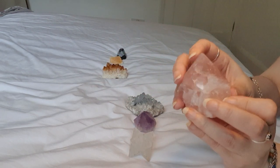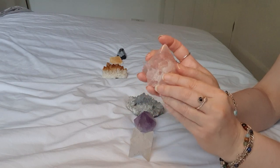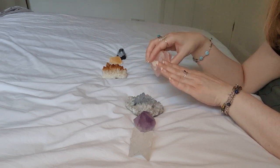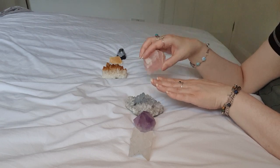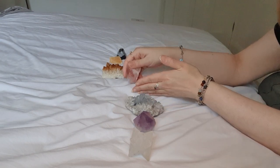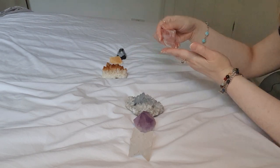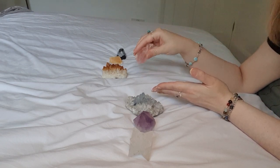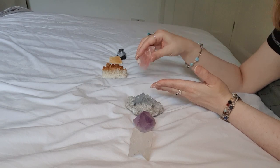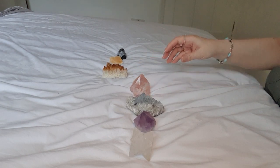Next I'm going to be using this rose quartz generator to open up and heal your heart chakra. We're going to be working on your heart chakra and healing it, allowing it to open so you can receive all the positivity from the universe that you deserve. I'm going to be removing any negativity, any bad energy from the heart chakra so that the energy moves freely and it is open and activated as it should be and working perfectly. Now I'm going to place the crystal where your heart chakra is energetically.